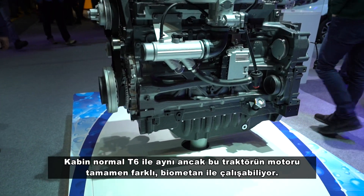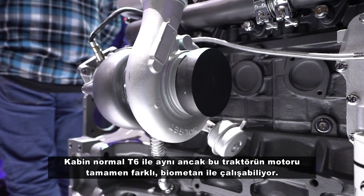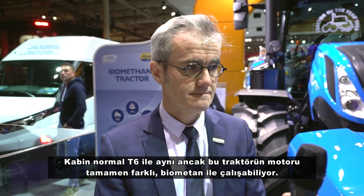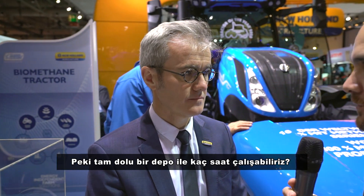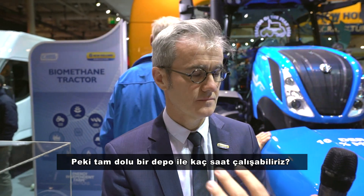Inside the cab it's actually the same as the T6. This tractor's engine is completely different — it works with biomethane. How many hours can we work with this tractor on a full tank?